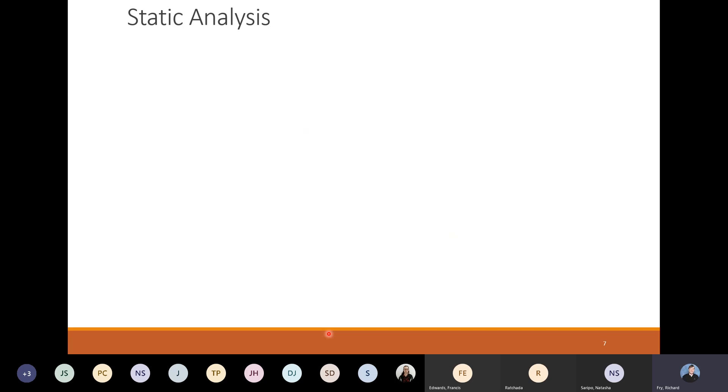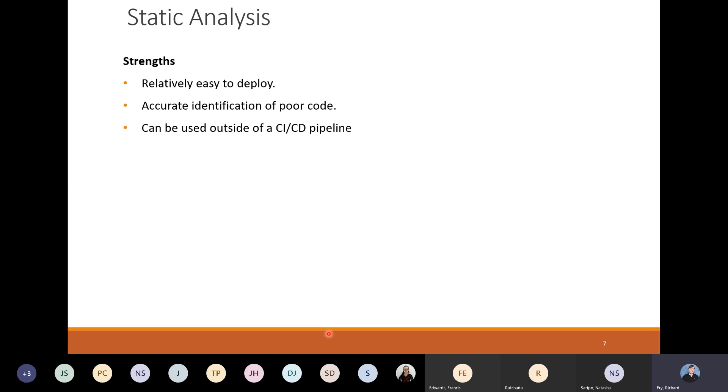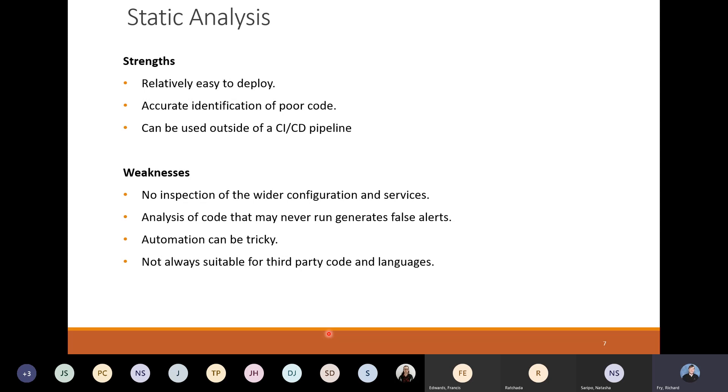So static analysis has its strengths. It's relatively easy to deploy. It gives accurate identification of poor code and it can be used outside of a CI/CD pipeline — you can just have the tools standalone, take a copy of the code and run it against it. But it doesn't look at the running environment; it just looks at the code. The code may or may not get run, so you don't know whether it's a true vulnerability or whether it is a false alert. Automation can be tricky because you could be copying around gigabytes of code bundles and libraries. And when you're using third-party libraries, you may not be able to run static analysis against it — it might be obfuscated or locked down inside a library.